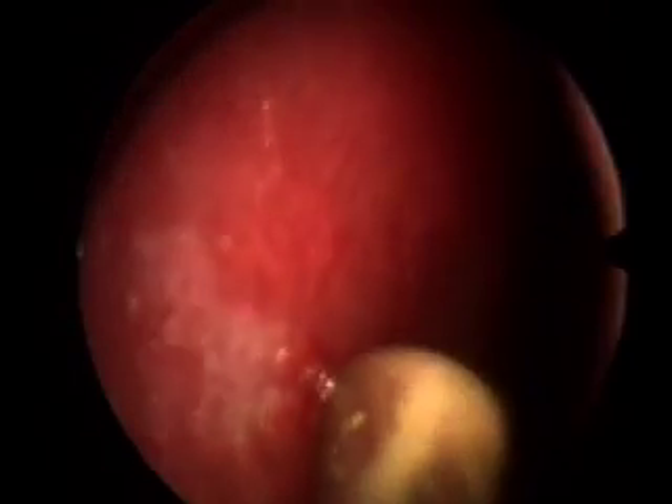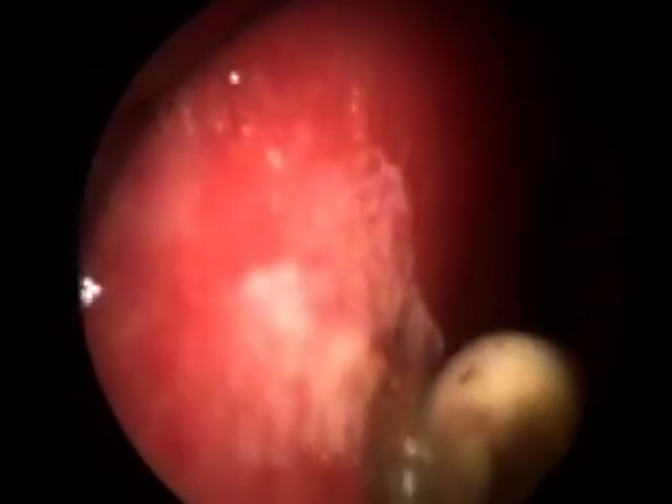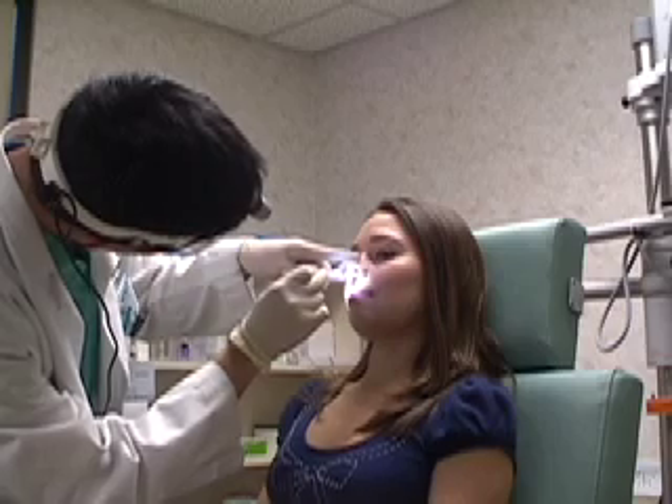Typically, the bleeding sites are areas where the blood vessel is found close to the surface. As cauterization occurs, you will notice that the mucosa starts to turn white.